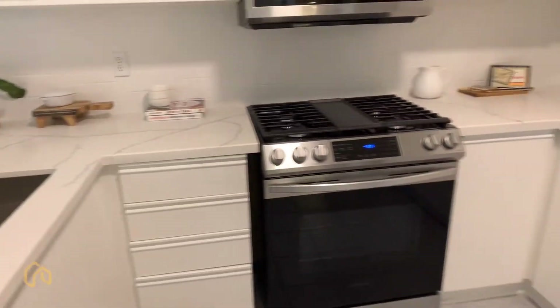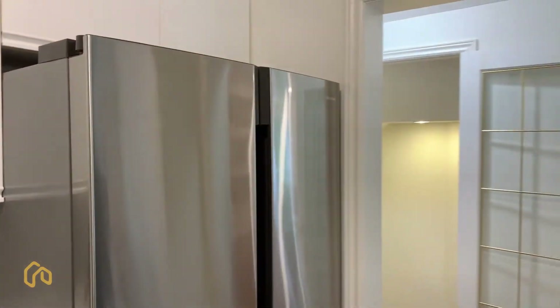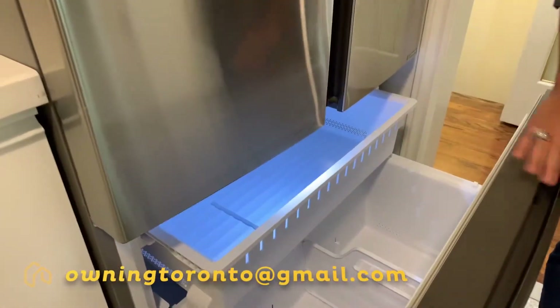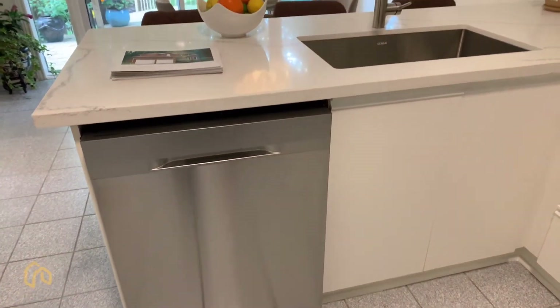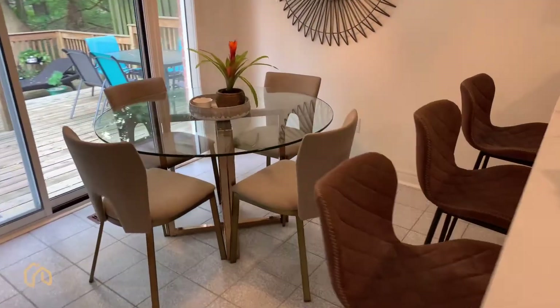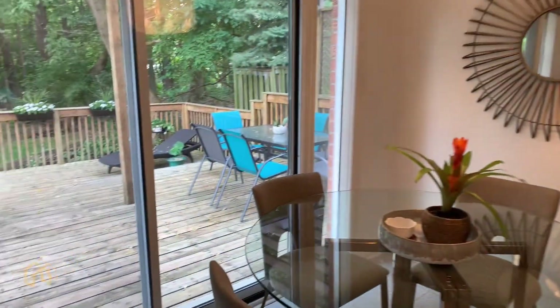There's also a new slide-in range gas stove with a microwave range hood. They've also added this amazing large fridge with a lower deep freeze and two trays at the bottom. Brand new for all the appliances, and a nice stainless steel dishwasher to go along with it. There's lots of cupboard space, and we also have this lovely eat-in kitchen part - plenty of room to sit at the breakfast bar or at the kitchen table.